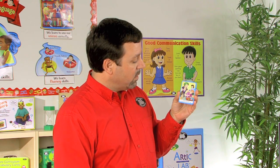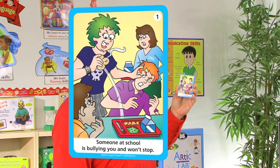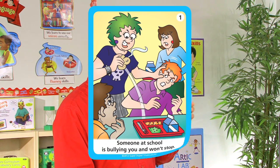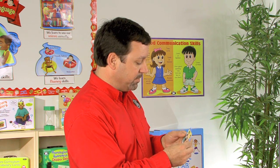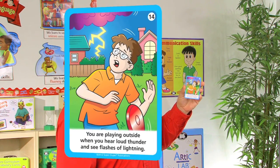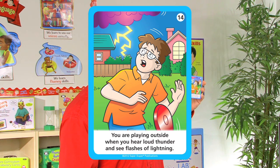This first card we see: someone at school is bullying you and won't stop. We'll present this situation to the student, and the student will provide their response on how they would react to this situation. Another example: you are playing outside when you hear loud thunder and see flashes of lightning. The student will provide their response.